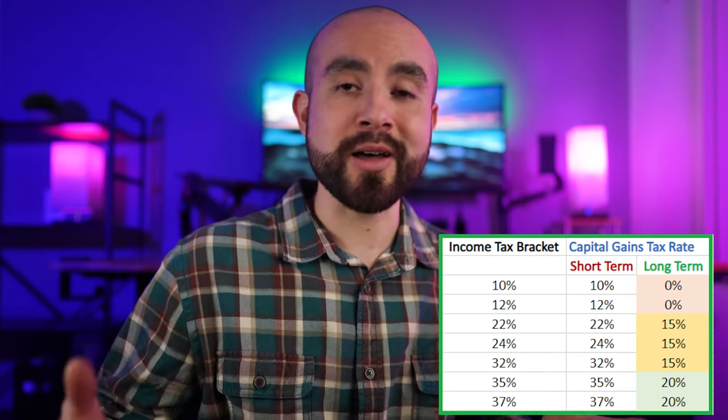If you buy and hold a stock for longer than one year or 365 days before selling it, your gains are classified as long-term capital gains. Depending on your tax bracket, this could provide significant tax savings of up to 20%. And even better, if you fall into the 10% to 15% tax bracket, your long-term capital gains tax rate could be 0%. By holding your stock for at least one year, you could potentially pay no taxes on your profits when you sell. You can check the capital gains tax rate chart for reference, and always stay up to date on the IRS website.